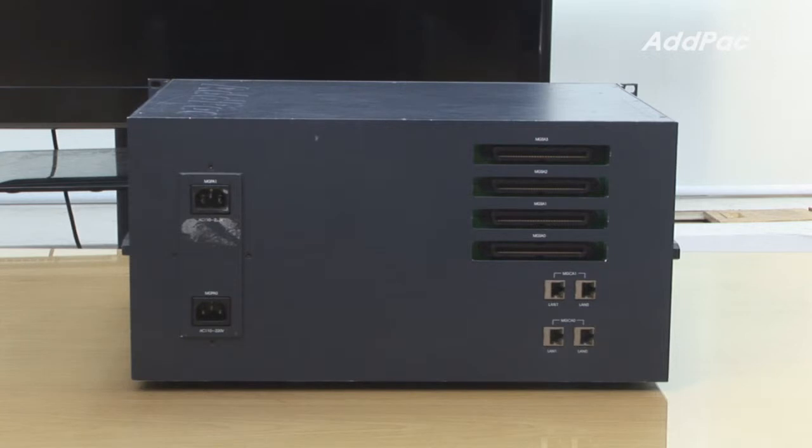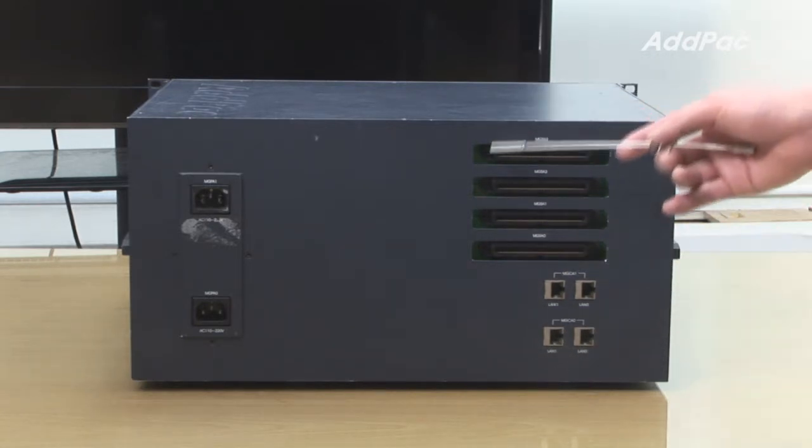At the back of IPNX 320, it supports four gigabit Ethernet interfaces and 32-port analog interface connectors.